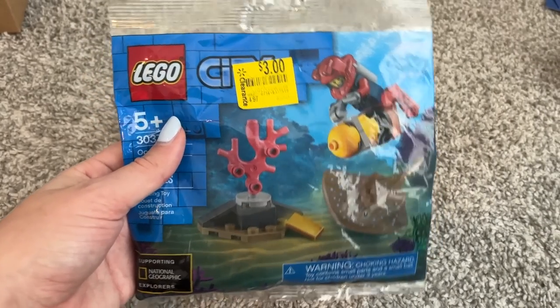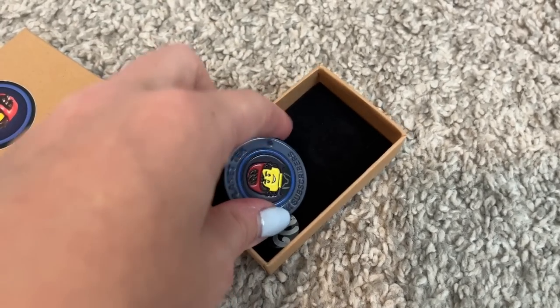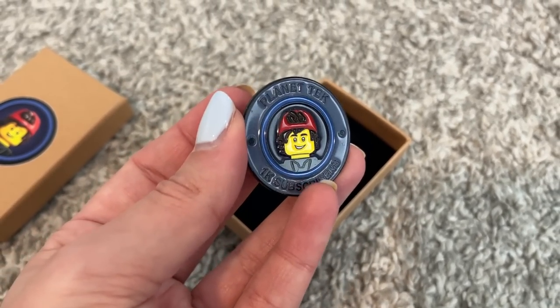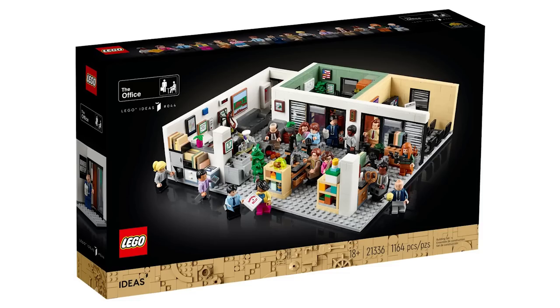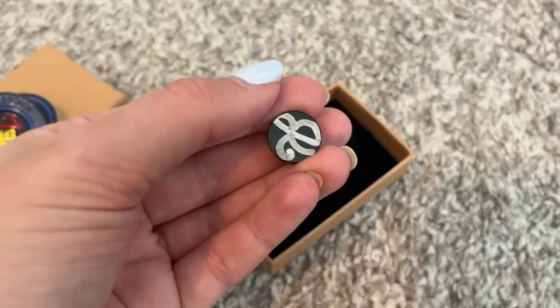Next up is this Lego City poly bag that I got from Brent's Bricks — he was doing a little video and I got to pick a random prize, so I got this poly bag which was fun. I also bought this pin — Pintech made a bunch of pins in celebration of hitting a thousand subscribers, so I just had to pick myself up a Pintech pin. Then JJ, the Lego office designer, gave me a signed tile which was really cool — I'm gonna stick that on my office set once I finally build it.